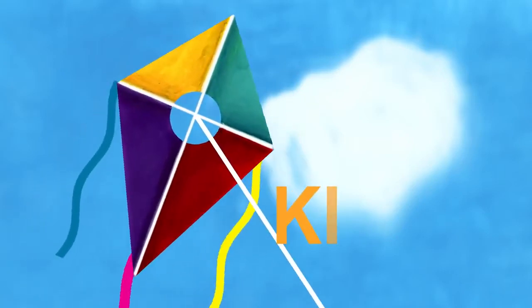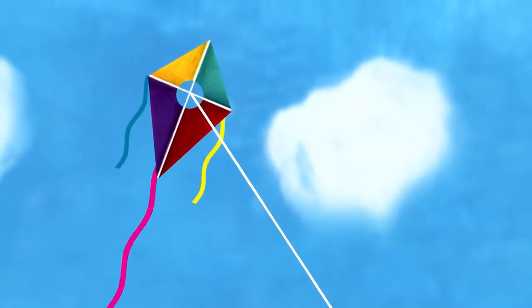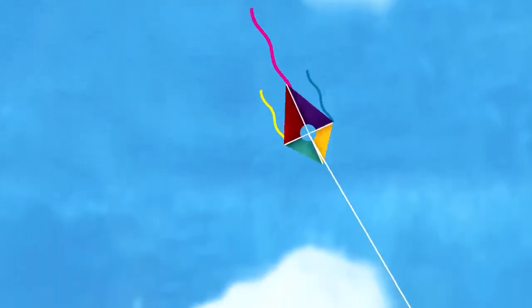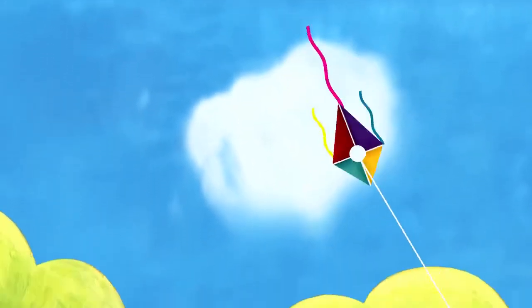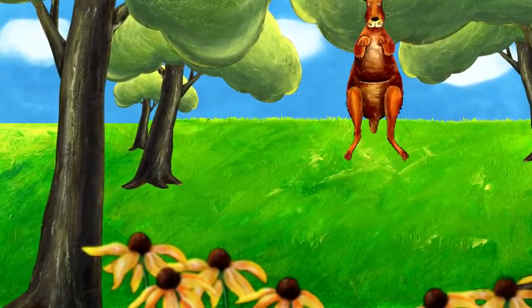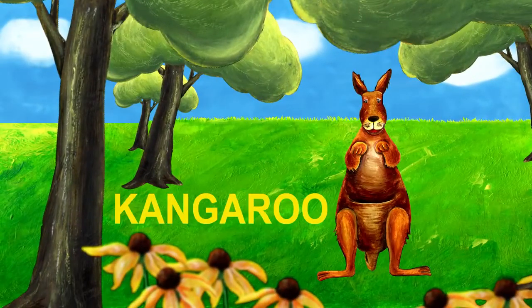The next letter is K. K is for kite. The kite is flying in the sky. Oh no, the kite is falling. It lands on a tree. Something is coming this way. It's a kangaroo. Kangaroo starts with K.